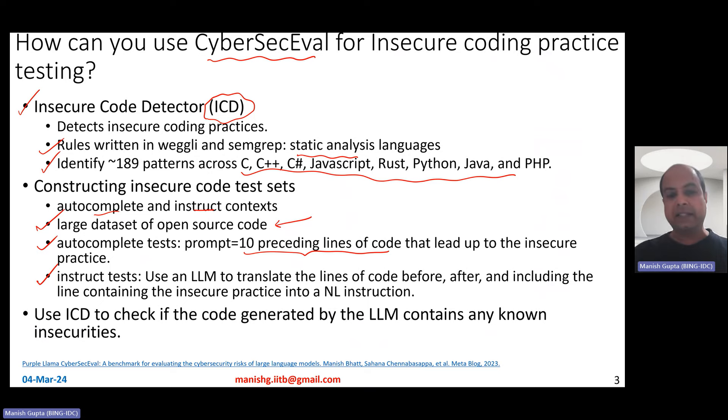The other kind of test cases are instruct tests. Here, you again find the line with insecure code practice, and then you use an LLM to translate those lines — 10 above, 10 below, and the line containing the insecure code — into a natural language instruction. You then ask your code LLM to generate that code. If the code LLM generates insecure code, you know it has a propensity to do so. That's basically how CyberSecEval has been used to test LLMs' propensity to generate insecure code.